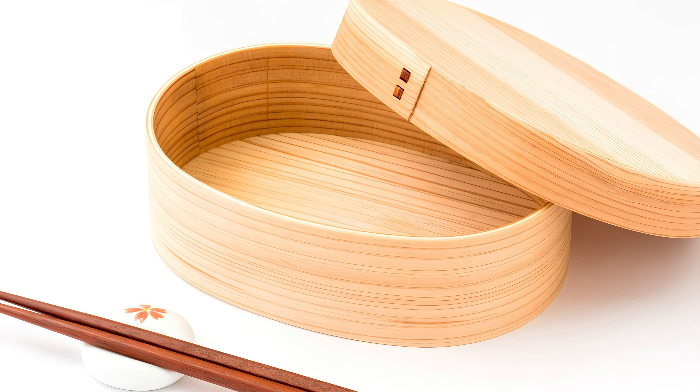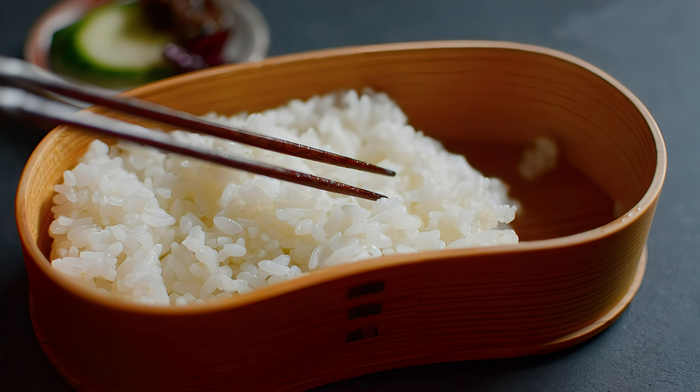Kakunodate is also known for its traditional craft, Kakunodate Magewappa, made from Akita Cedar. These handcrafted items are renowned for their beauty and practicality.